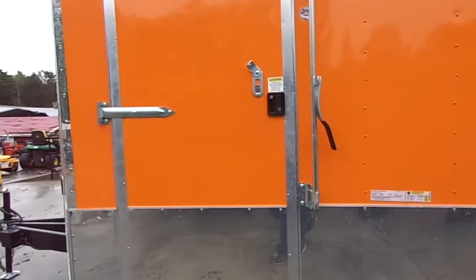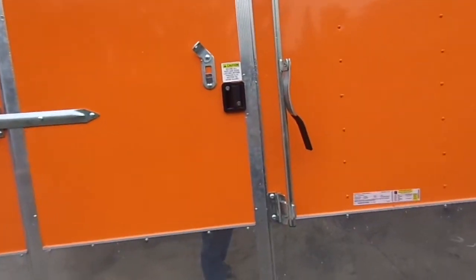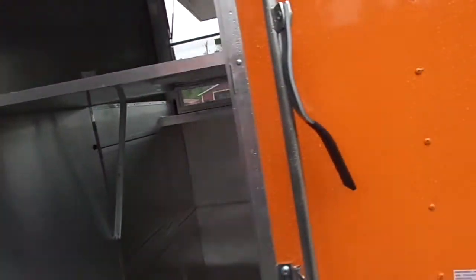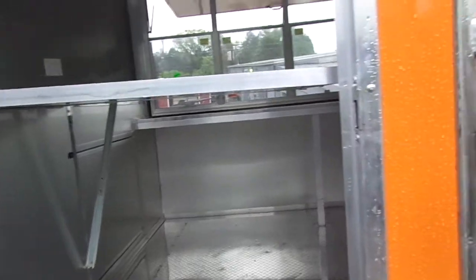Coming around to the driver's side, we have another 36 inch entry door with a view window. As we open, we have a fold up fold down counter. As we enter into the trailer here and up into our V-nose.